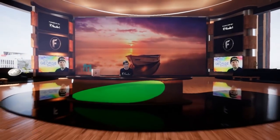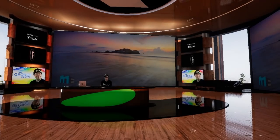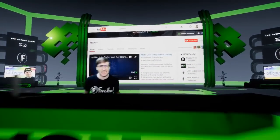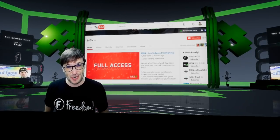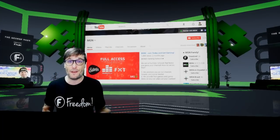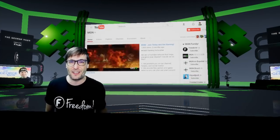And this is the Penthouse Set, the second of five 3D sets that you can use in your video productions for free, Freedom Family. Now we're in the MGN Set — the multi-gaming network, our gaming brand for all you gamers in Freedom. Didn't know MGN existed? Click that i to check out our official MGN Gaming channel and get involved in the community.